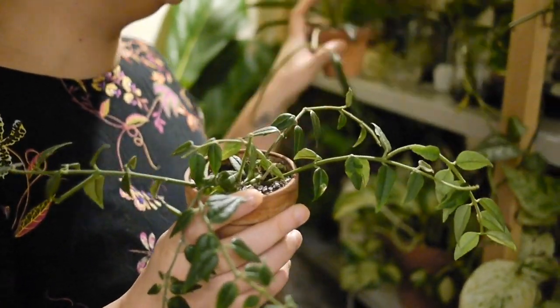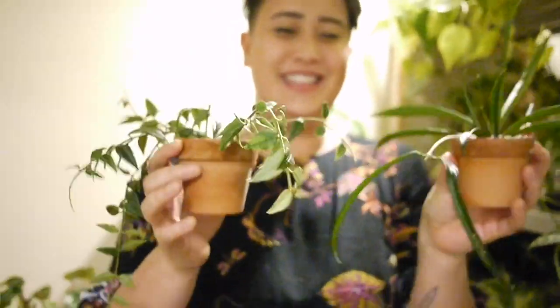Also in the same family is the Hoya Shepardii. These are in the same family.